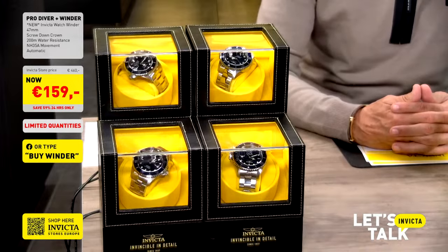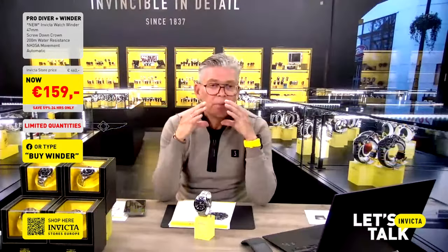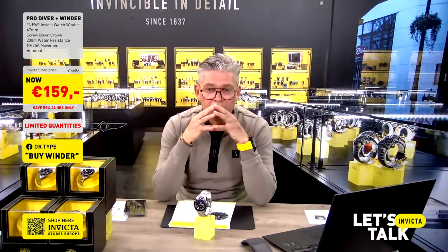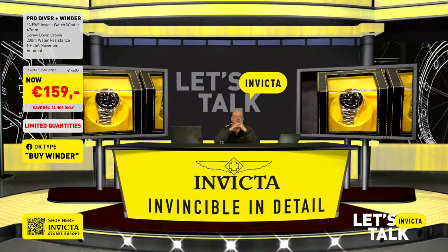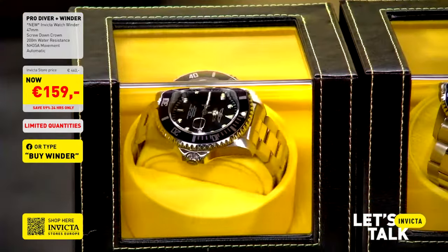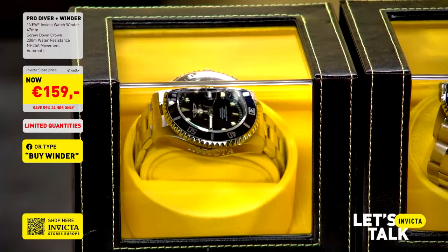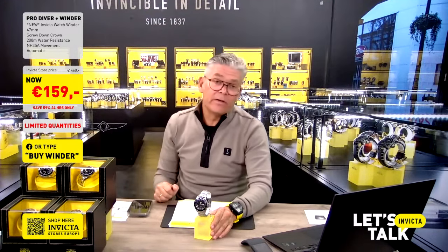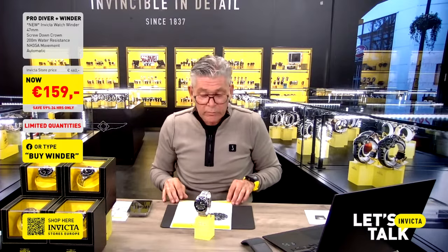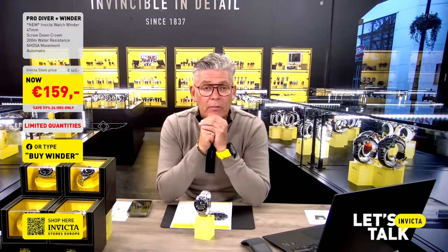This is a top-notch, Invicta-branded watch winder we've been sourcing for a long time — we had many requests from customers and it's finally here. We are very happy to offer it at 159 euros including the new Pro Diver, model number 35721. If you want the watch winder by itself, there's also a standalone option on the website in the Let's Talk Invicta tab.